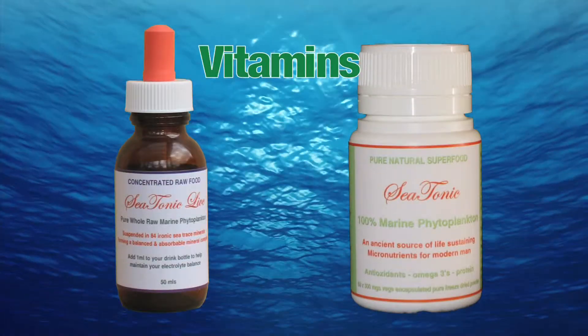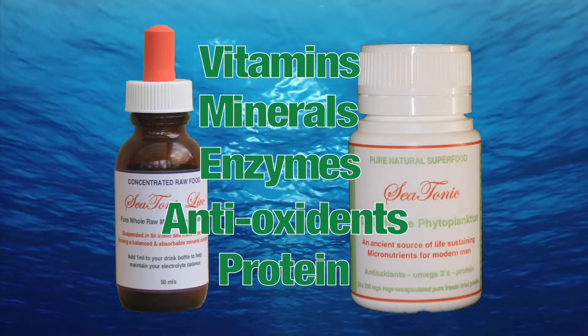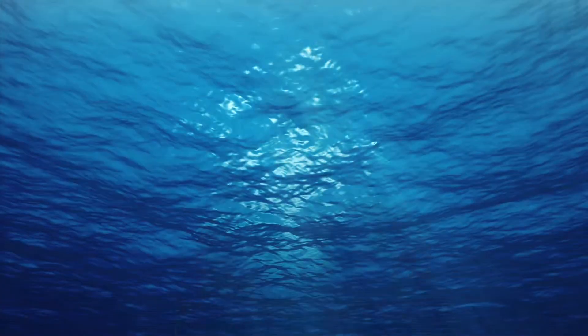Its tiny size means it's totally bioavailable. Sea Tonic Marine Phytoplankton contains vitamins, minerals, enzymes, antioxidants, and protein, and of course omega-3, so vital for your heart and brain. It also contains large amounts of chlorophyll that helps prevent toxic wastes from building up in your cells.